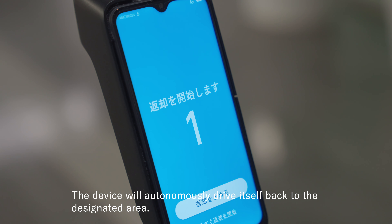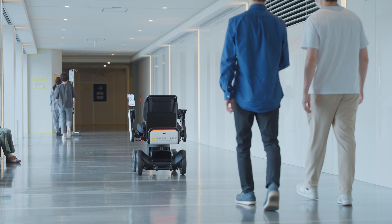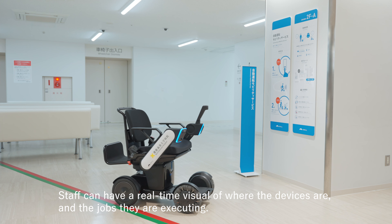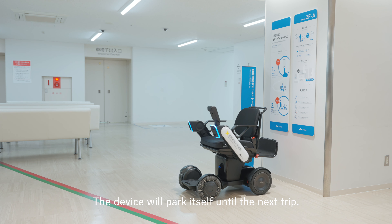The device will autonomously drive itself back to the designated area. Staff can have a real-time visual of where the devices are and the jobs they are executing. It will then park itself until the next trip.